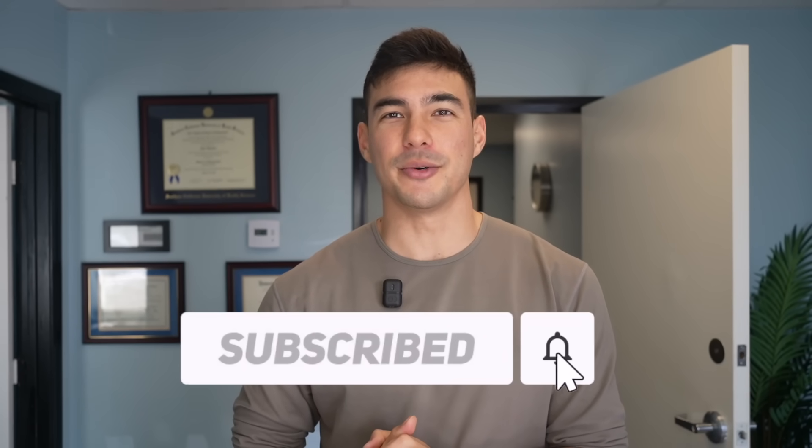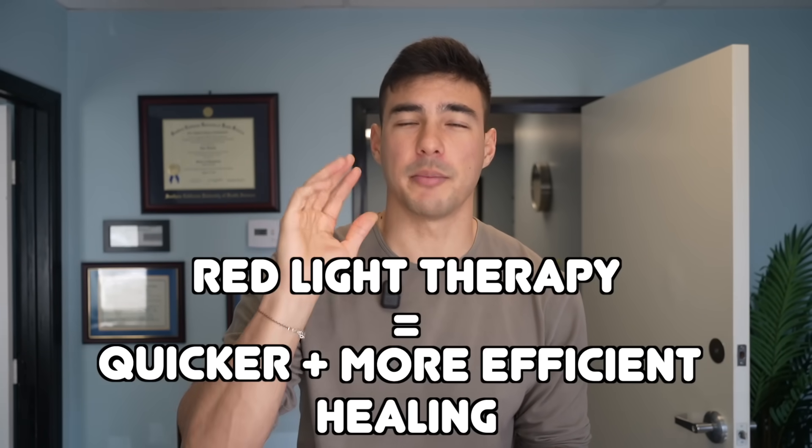I want to give my final thoughts on the Kineon Move Plus Pro — they're sponsoring today's video. It's red light therapy: it puts laser beams into the mitochondria in your cells and tells your mitochondria to produce more ATP, which is the energy your body uses for healing. Red light therapy equals more healing, quicker healing, more efficient healing. I recommend it. You can buy it with an HSA card — it's medical grade. It's not super expensive and it's really good for extremities: shoulder, elbow, wrist, knee, ankle.